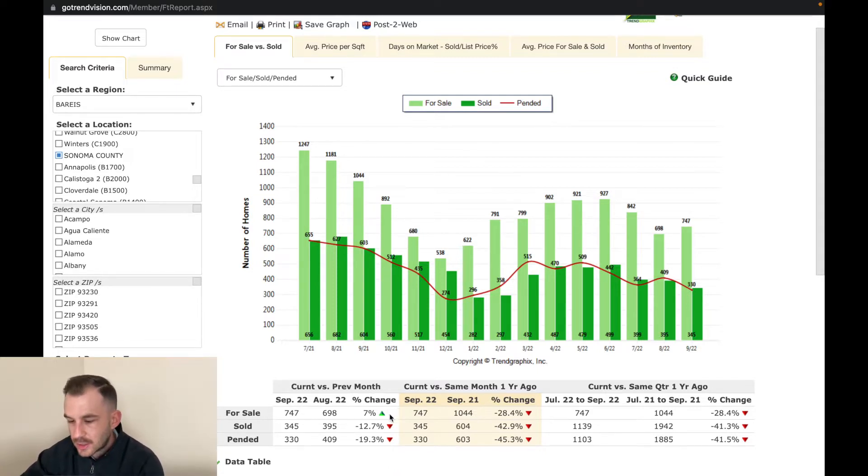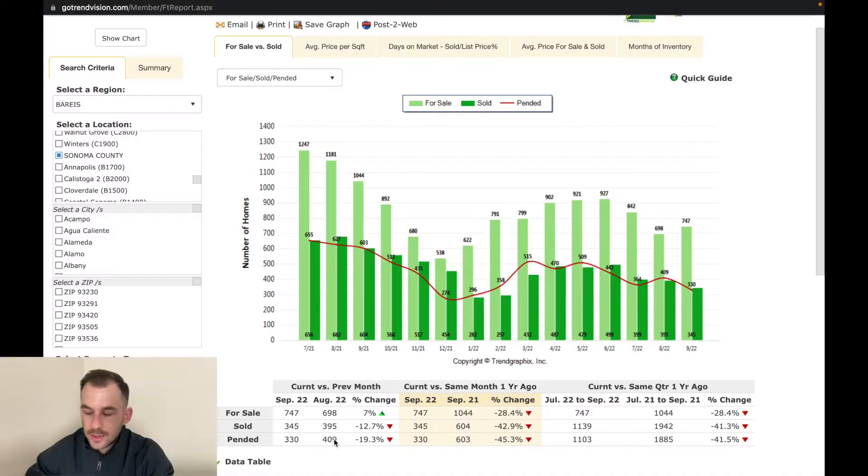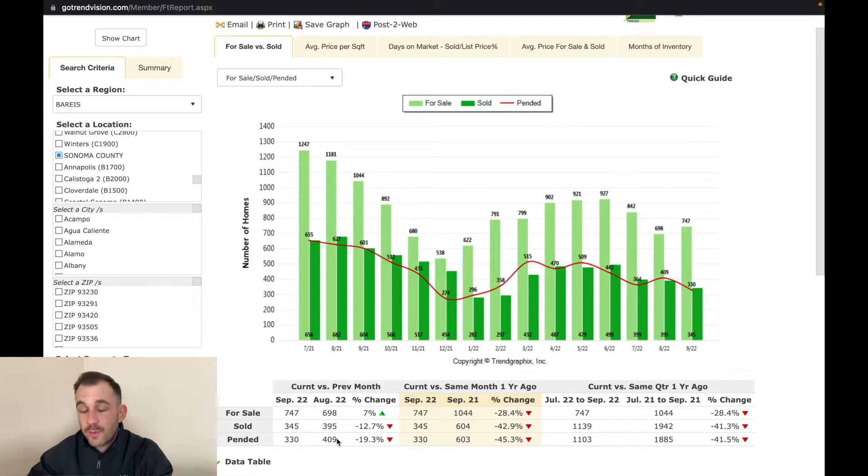There are more homes available for sale right now. But if you look at sold units, this is where it starts to get concerning — we're seeing more homes on the market but a lot less sales. Interest rates recently went up a couple of times, giving buyers less incentive to purchase. If it costs more money per month, depending on your budget, that takes a lot of buyers out of the market. Sold homes is down 12.7% compared to the previous month.